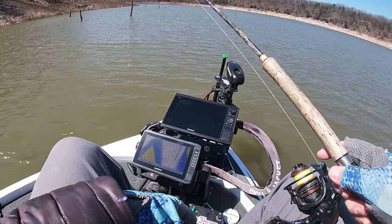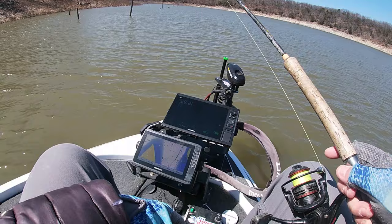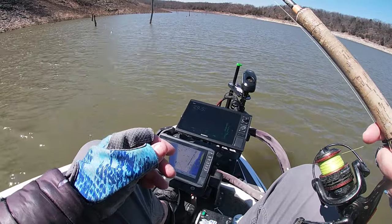Thanks for tuning back in. We're going to try to find some more roaming fish. Like I said, I haven't been up in this area for a long time, so I don't know what's up here — we're just going to go look around.